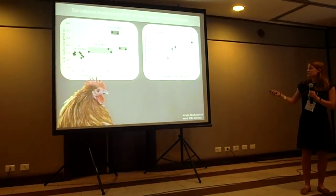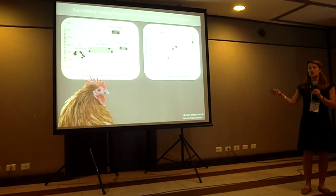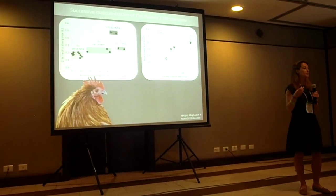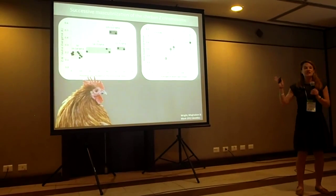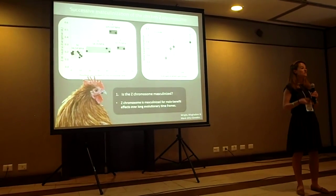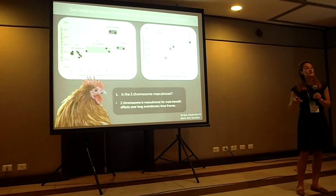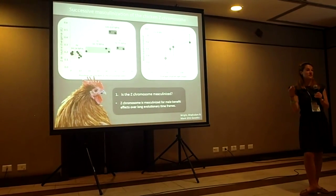This shows average male-biased expression for all genes within each of the four strata plotted against the age of that region — oldest strata here, youngest one here, containing about 40 Z-linked genes. You can see that male-biased expression increases over time on the Z, which is consistent with the effects of masculinising selection and indicates that the Z chromosome is a locus of sexual conflict and is being selected for its male-specific effects.